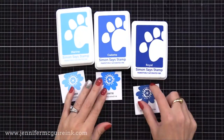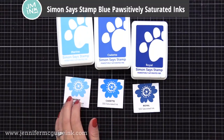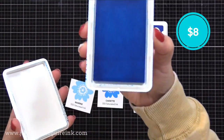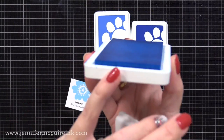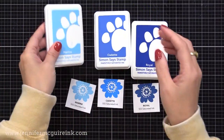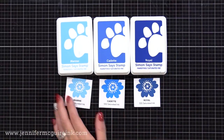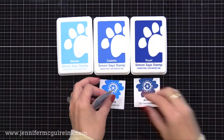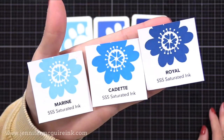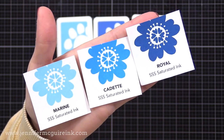I have three colored inks to mention because they're unique: the Simon Says Stamp Blue Positively Saturated Ink line. There are three true blues — light, medium, and darker — that caught my eye because I don't have many true blue inks in my collection. They're not too turquoise or too powdery blue, just true blues. If you get excited about inks like I do, these are beautiful colors that fill a hole in an ink collection.